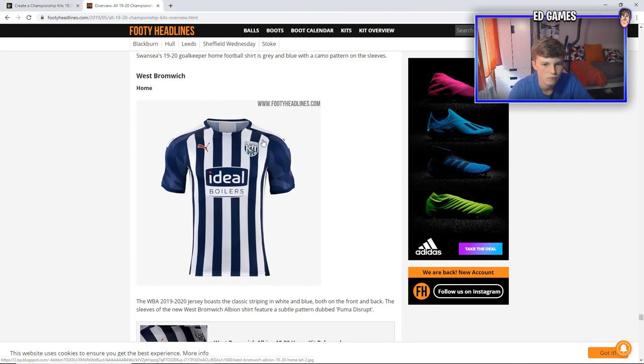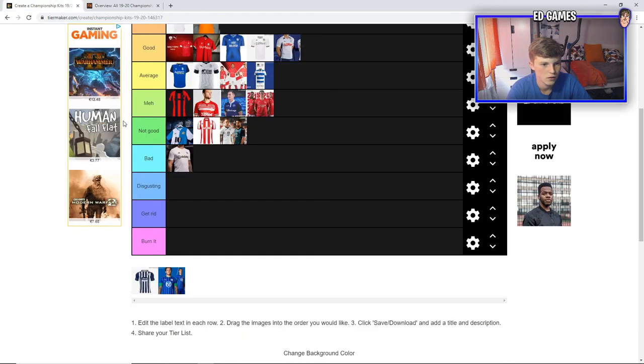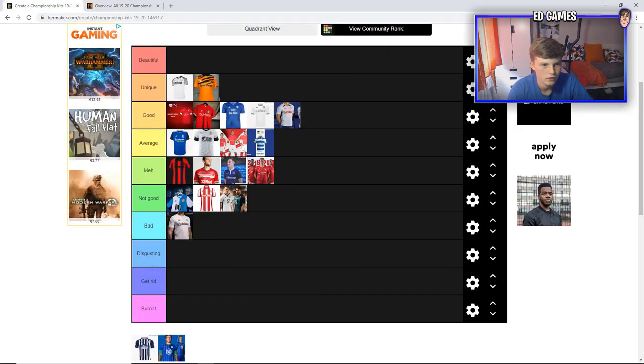Next up is West Brom. I really like West Brom's kit this year. It looks like rivers — just different shades of navy blue in there. The stripes are clean. Ideal Boilers is the sponsor — it's quite big but at least it goes with the blue and white. And then the red in the Puma logo — I'm not sure why, there's no obvious red link, but it's okay. Puma's done a decent job. It's going to go in average.